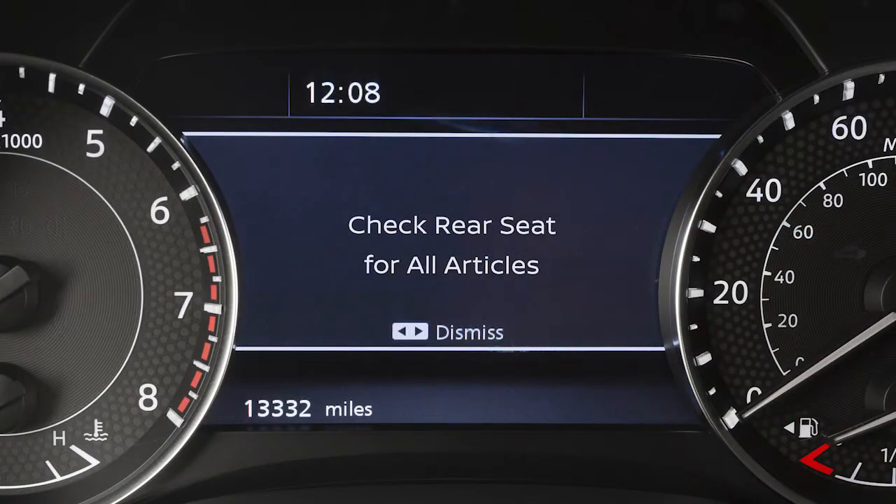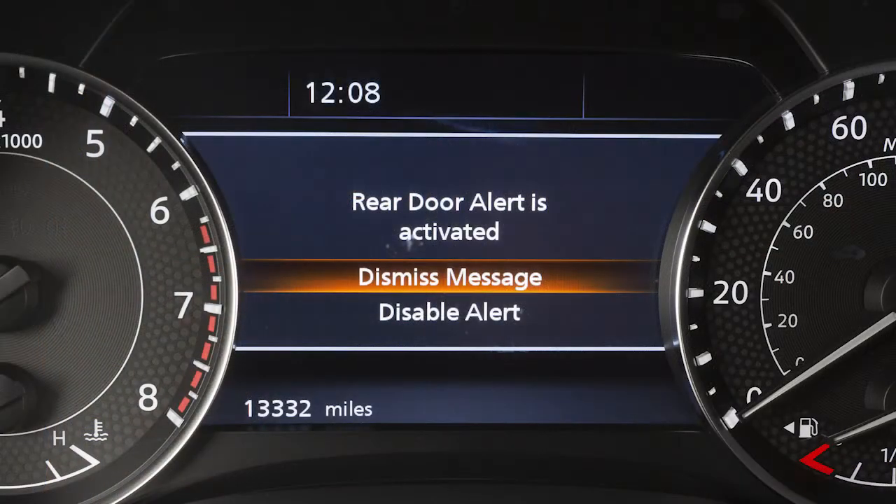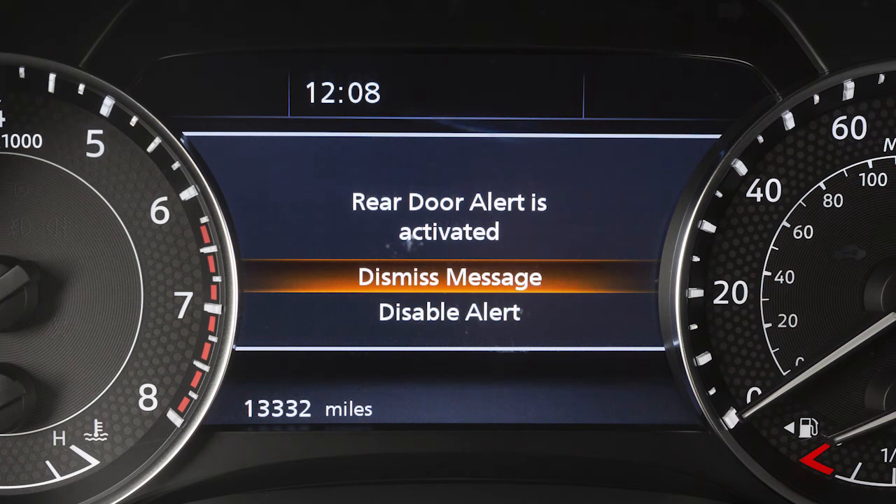When the system is active, this message appears to remind the driver to check the rear seat. You can use the steering wheel switches to disable the rear door alert for the remainder of the current trip. Select Disable Alert to disable the alert. Using the steering wheel switch, select Dismiss Message to clear the display.